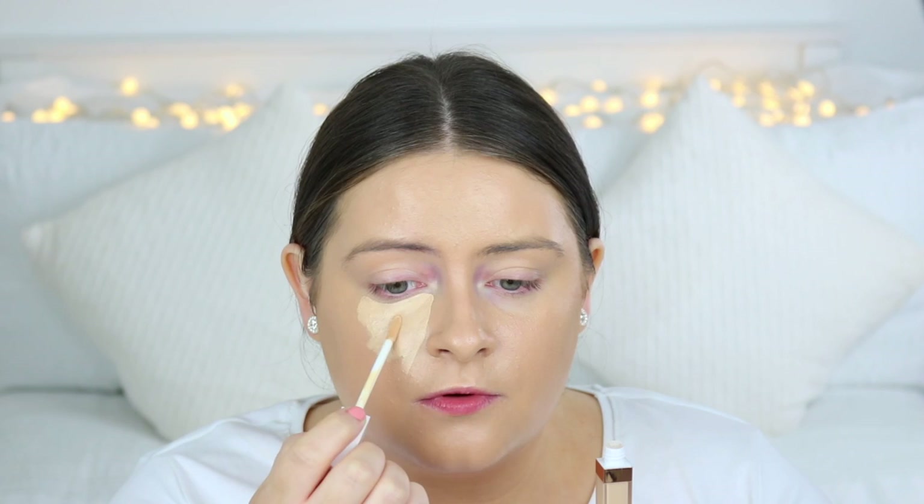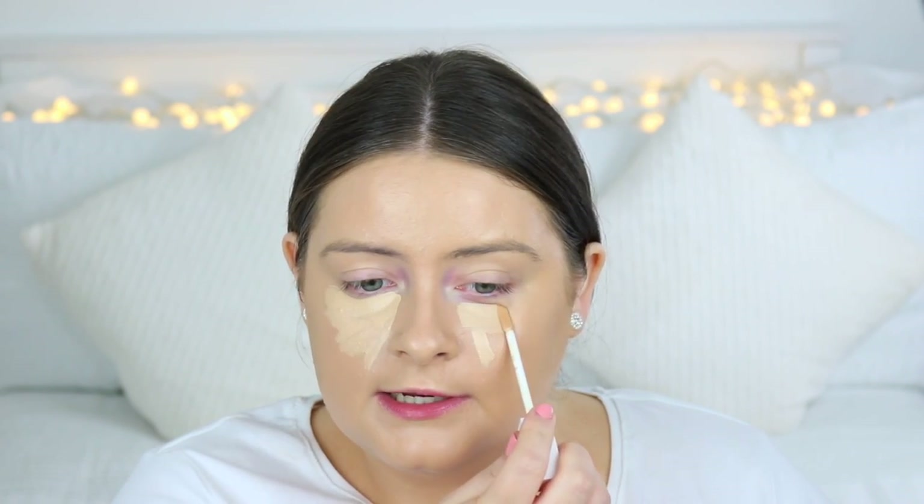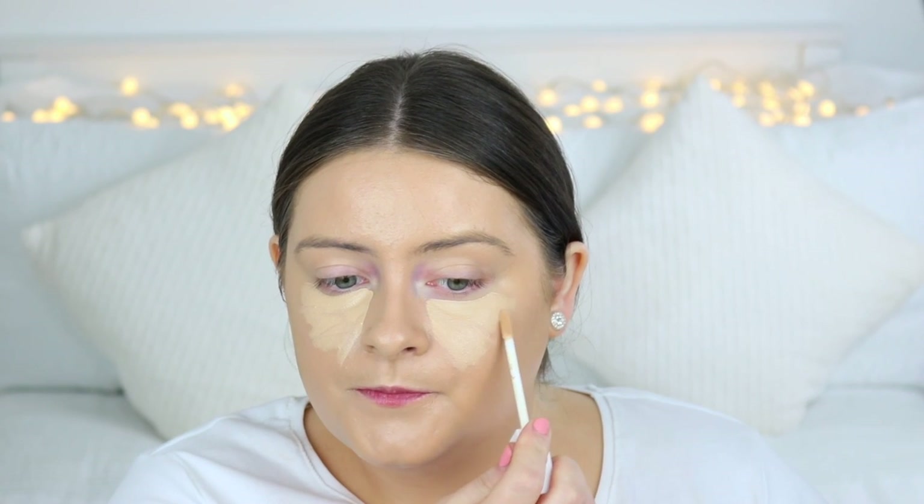Moving on to the concealer — this is the Light Illusion Full Coverage Concealer. That's what the applicator looks like; it's quite a long doe foot applicator. I'm just going to apply this to my under-eye area, as that's where I really like to conceal. I don't have many dark spots or blemishes elsewhere. I have this in the shade Light and I'm applying it in little V-shapes or triangle shapes. It's quite a light formula, applies really nicely — smooth and somewhat liquidy. I'm blending this in with my Morphe M536 brush.